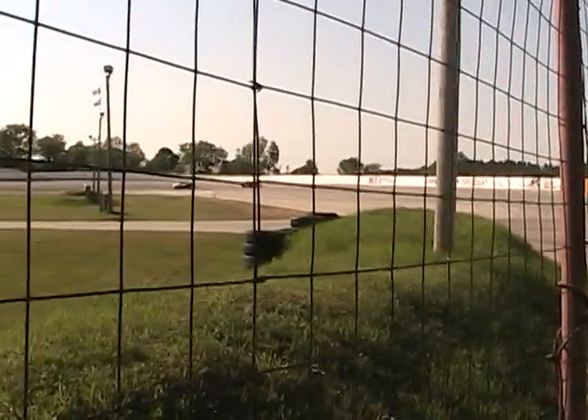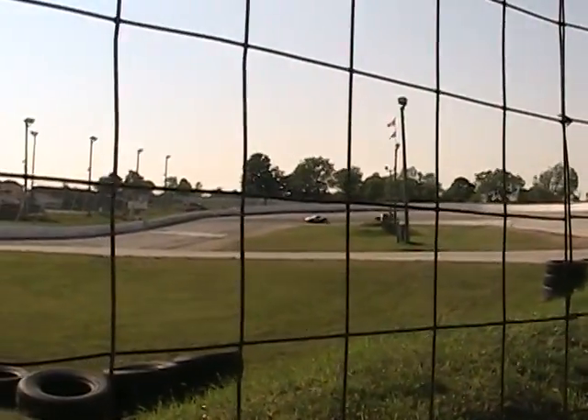For those that haven't been here before, the banking and the corners and the redesign make it like a short track but a super speedway at the same time. A quarter-mile super speedway is what it looks like. The Pro Challenge guys love it here — they can get lots of speed. The corners themselves — it's Bristol North is what it is.